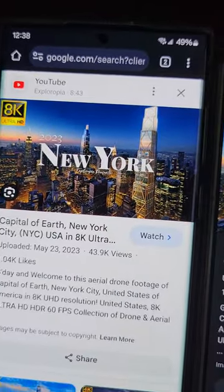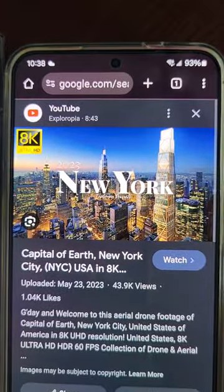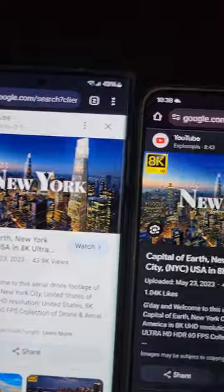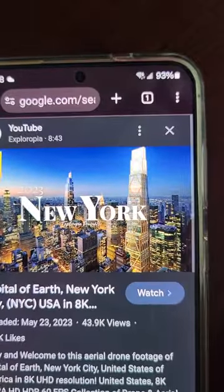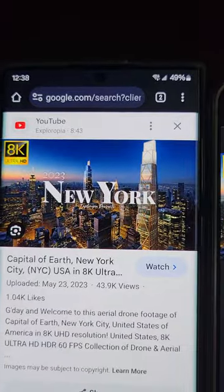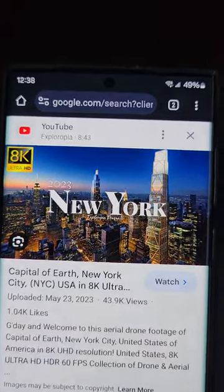Nice color on the Ultra. Less color on the Plus, but more clear. It adds a little more definition. I'm using an S21 to record this, so I'm not sure if you can tell.